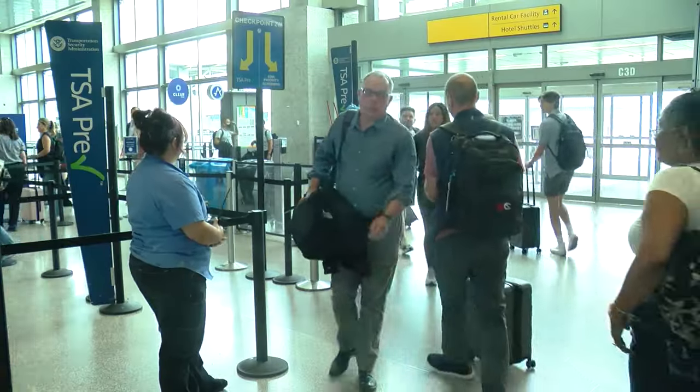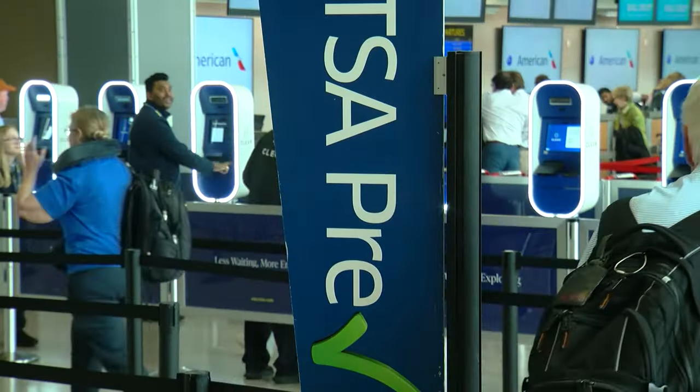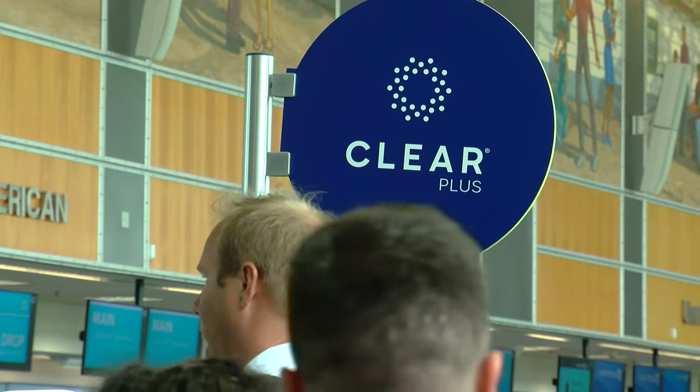Pre-check only, all gates. Thousands of passengers are getting help today finding the TSA Pre-check and clear screening locations.